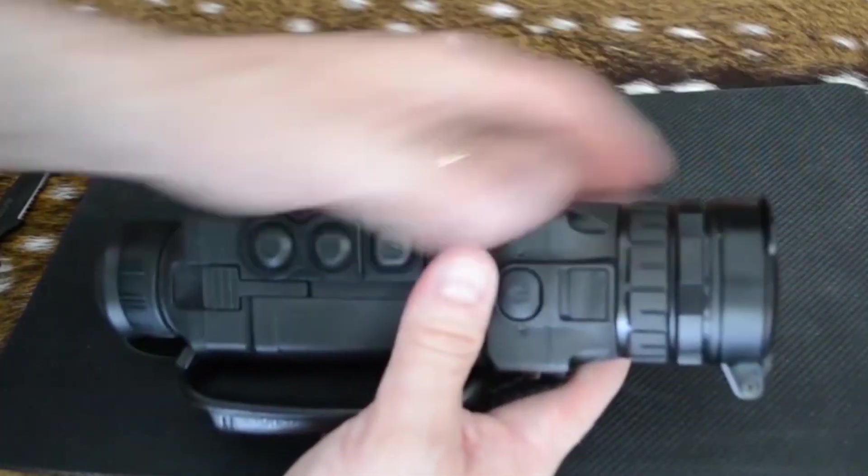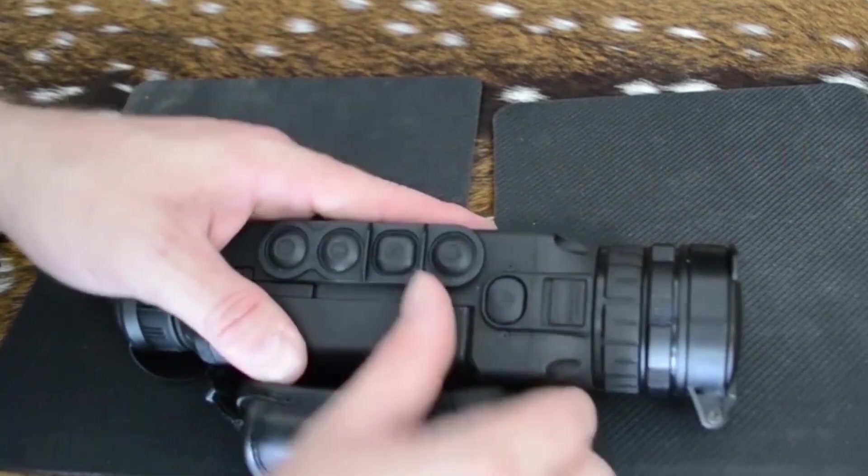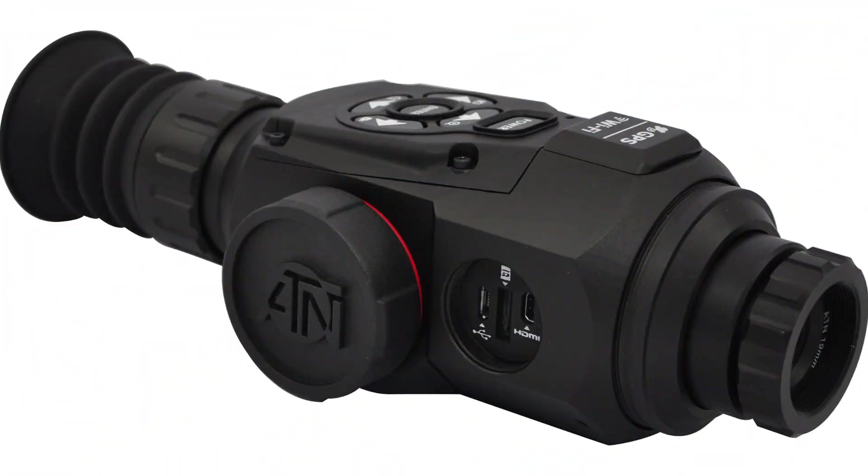We've gathered five best thermal monoculars to help you decide on one that would be suitable for you. Number 1: ATN-OTS Thermal Smart HD 640 Monocular.